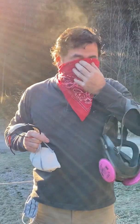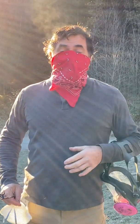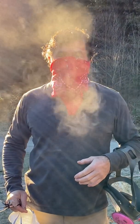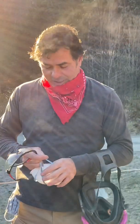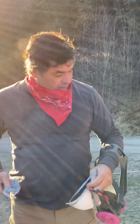I have my bandana on, it's over my nose. Now I'm going to breathe. It's still traveling quite a distance as you can see — not efficient. It's somewhat efficient because it's not going far and it's blocking a little bit, but not that good at all.